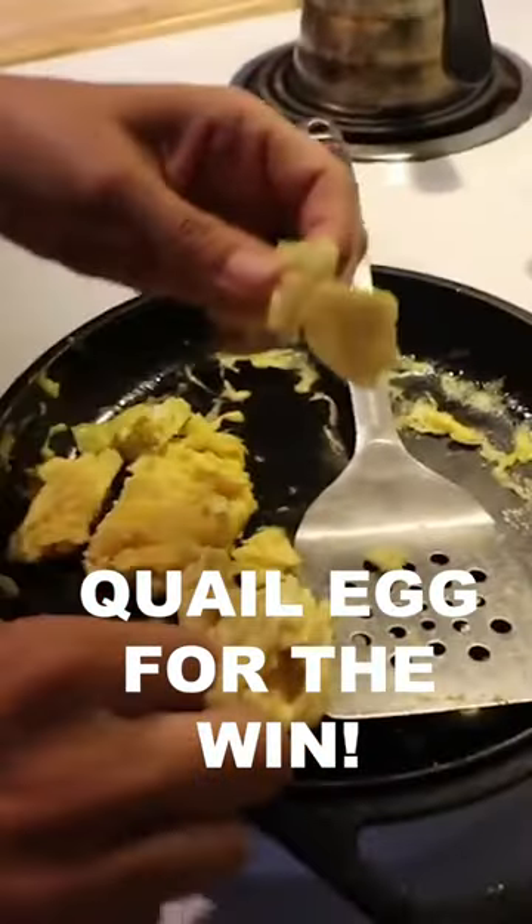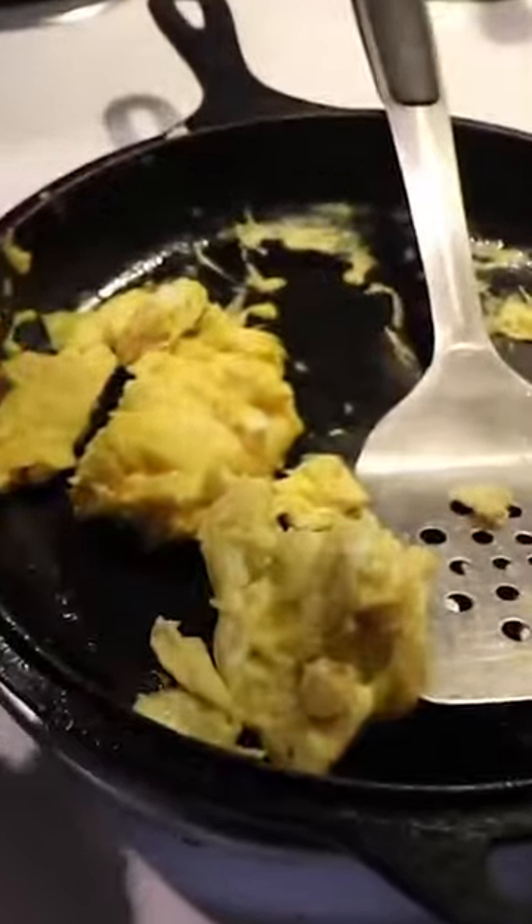This one's the quail. The light one is the quail egg, the dark one is Bernice's egg. The quail egg has more flavor, surprisingly.